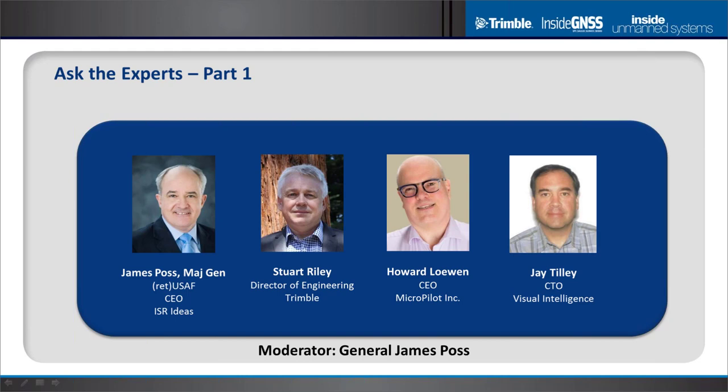A couple of audience questions about considerations in integrating precision GNSS into a UAV, and particularly about antenna placement. It is challenging to design a UAS and then face additional requirements for real estate, grounding, and shielding for an RTK system. Howard, can you expound on what considerations you're seeing with your clients?